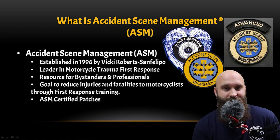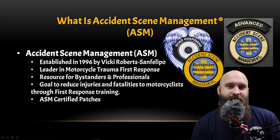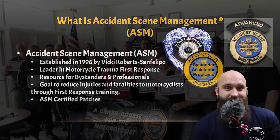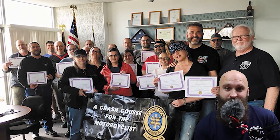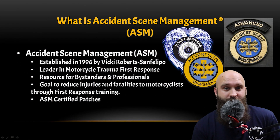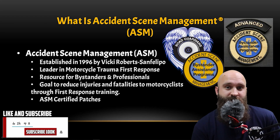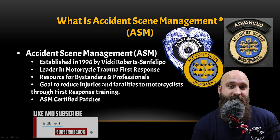That fits me very well. Also, ASM certified patches — this patch above my head — in order to even get that you can't just go out and buy it. You have to take the class and pass. If you're a road captain for your club or a tail gunner for your club, you want them to know you know what to do in case someone crashes. Having that patch is actually very important.